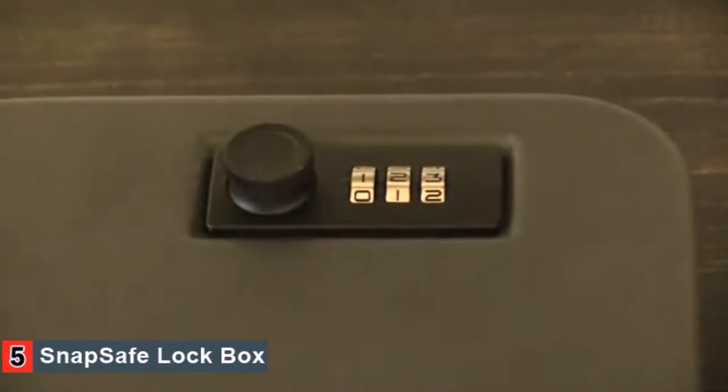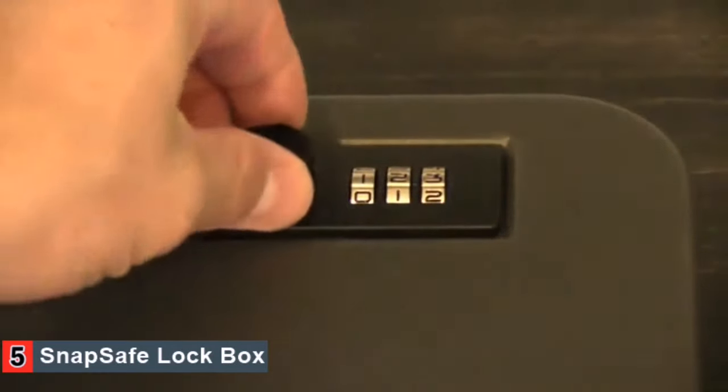Now, with the combination set at 1-2-3, we can open the lockbox at any time. However, to lock the lockbox, you need to scramble the code and make sure that it is not resting on your 1-2-3 combination.